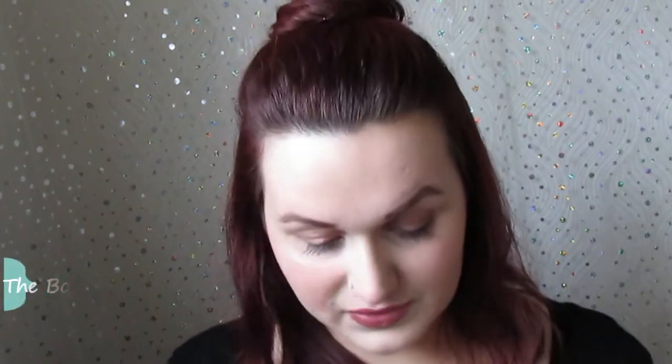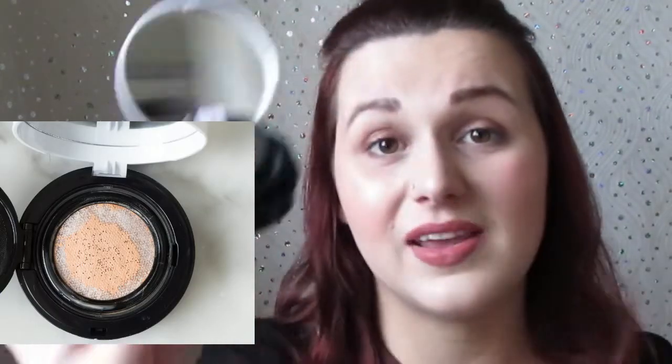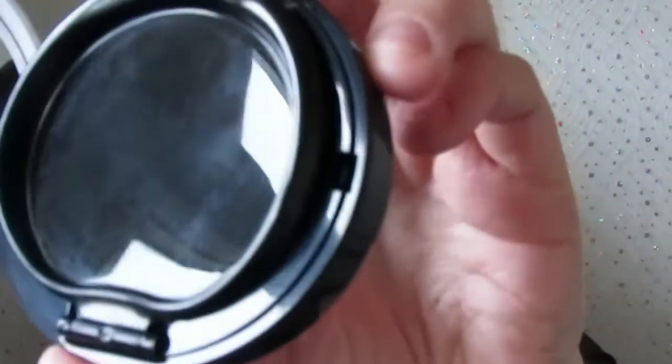My next item is the Body Shop Nude Fresh cushion foundation with SPF 25. I think it's in shade Vanilla — I might have gone a shade too dark but it was two pounds in the sale and I had a voucher too. It comes with a mirror and a little pad. I haven't used it yet. My theory is that on days I don't want full makeup, I can just pop on a bit of concealer and use this to make my skin look fresh. They've got loads of shades as well.